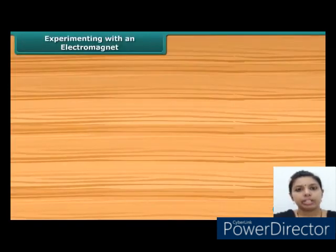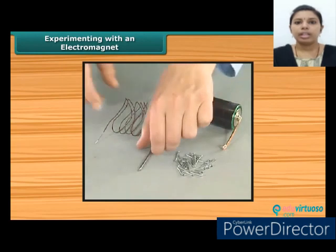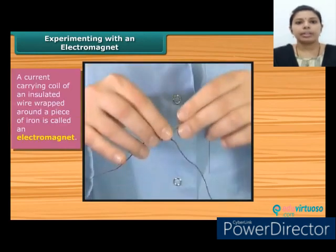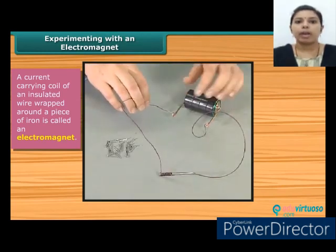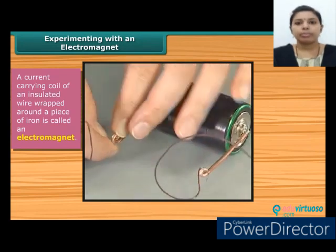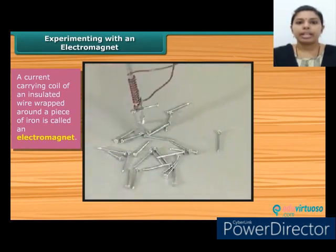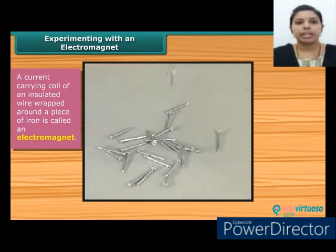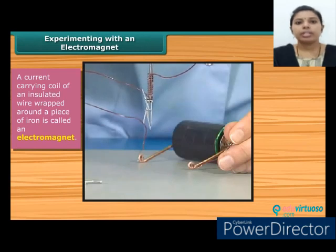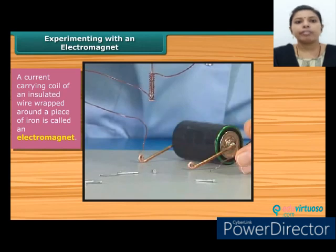Let's perform a simple activity to show the magnetic effect of current. Take a long piece of flexible wire and wrap it around an iron nail. This forms an electromagnet. Connect the free ends of the wire to the terminals of a cell through a switch. Now place some pins near the end of the nail and switch on the current. We see that the pins cling to the tip of the nail. When the current is switched off, the pins are no longer attracted to the nail.